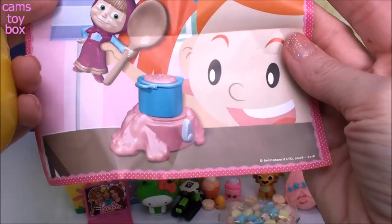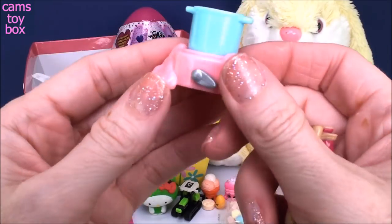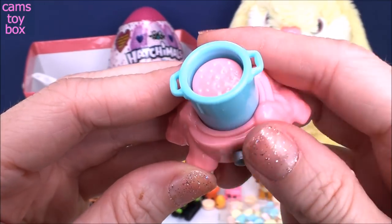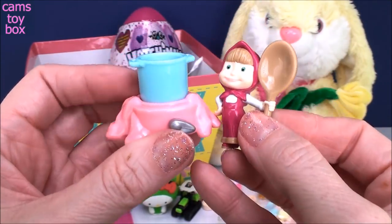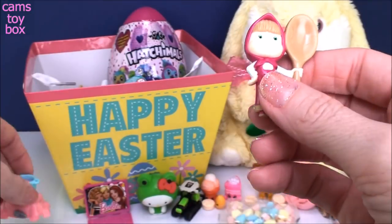Look at this — it looks like she's going to do some kind of cooking or something. Oh my gosh, this is so big. She's got this little pot and she's doing some cooking. If you flip the little lever here, it goes up and down — kind of like it's boiling or something. And look at that giant spoon she has. That's so cute, and it's so big. That's exciting.